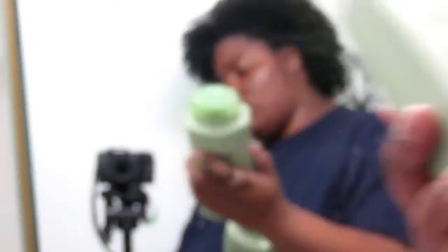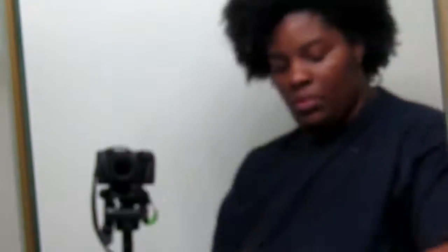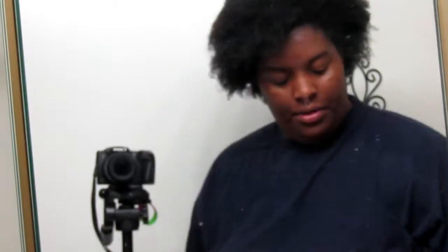The shampoo I really love using is the Suave Rosemary and Mint — as you can tell I have a big size amount. I'm showing you my shampoos and conditioners I usually use. The second shampoo I love is Pantene Curl Perfection. I like to use the conditioner first and then go in with the shampoo, and I also like to mix in the Aussie Moist — it really makes my hair clean and lovable.